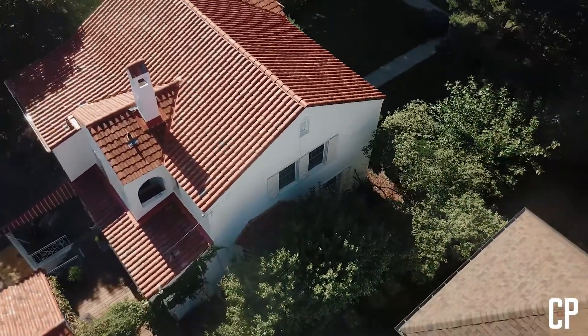My name is Doug from Carlson Projects. I've been working in roofing sales for the last four years. And one thing that's critical to a good healthy roof is ventilation.